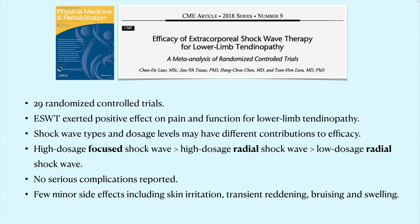Overall, these devices are safe without evidence of serious complications. We occasionally see some reddening of the skin, and rarely some transient bruising or swelling after treatment, but the treatment is very well tolerated.